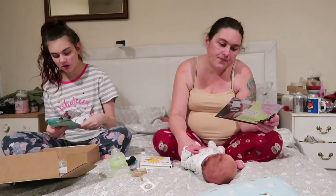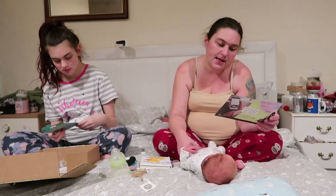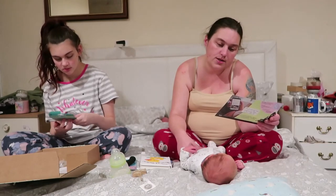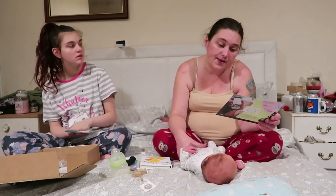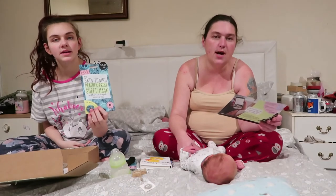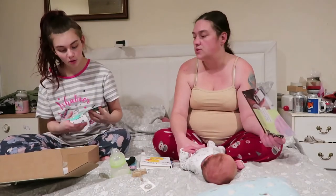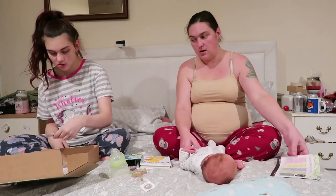And then a skin-toning peacock-print sheet mask. Pregnancy brings a whole host of hormone changes that can have an impact on your skin, so show it some love with this hydrating face mask when you need to take five. Recommended retail price is £5.